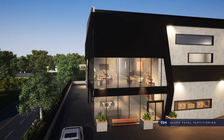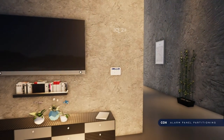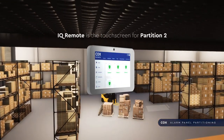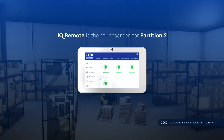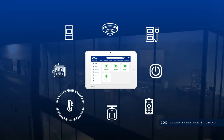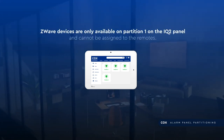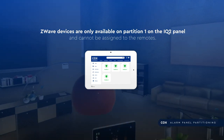Let's look at John's setup. He's placed the IQ2 panel as the touchscreen for partition 1 and has decided to keep this partition in the main office. The IQ Remote is the touchscreen for partition 2 in the warehouse. John has a few Z-Wave devices attached to his system: a thermostat to regulate the office temperature, and outlets to control the office lights. These Z-Wave devices are only available on partition 1 on the IQ2 panel and cannot be assigned to the remotes.